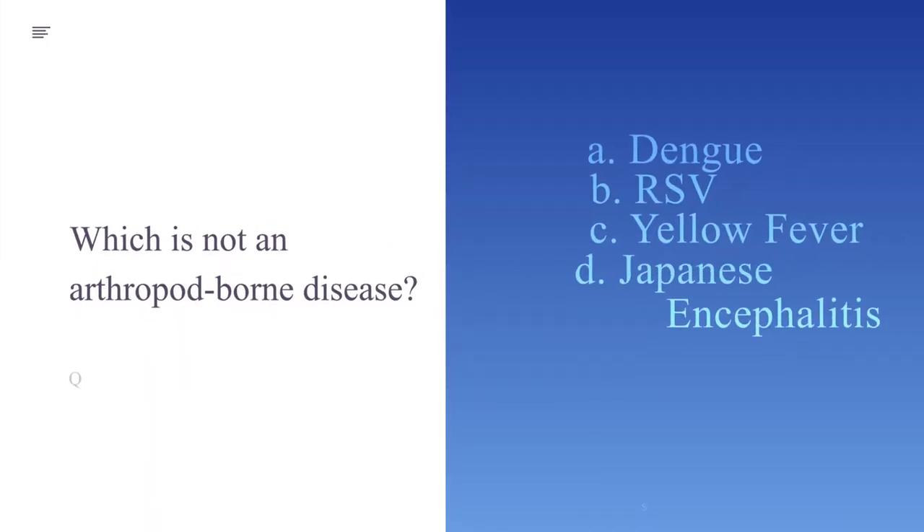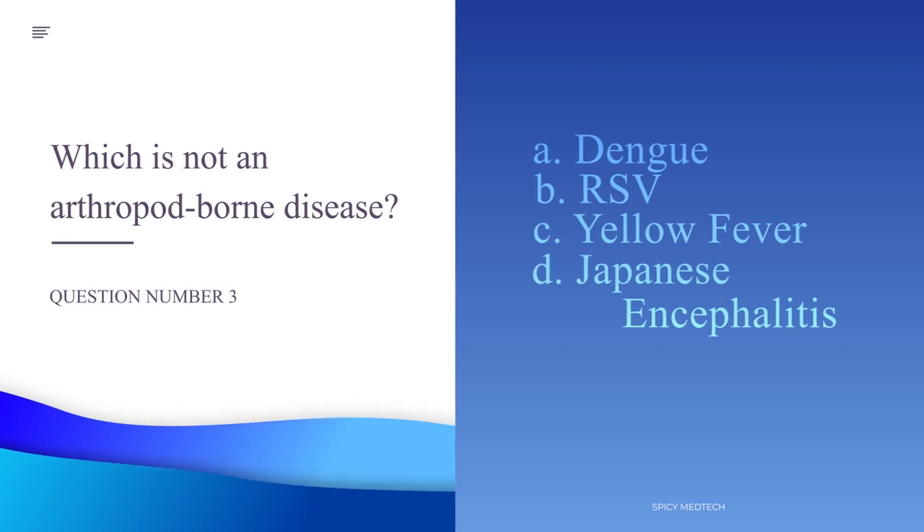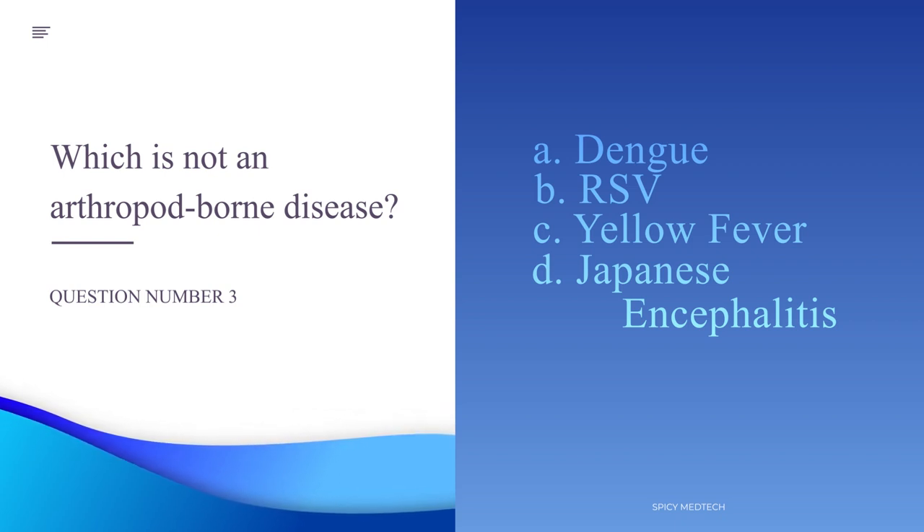Number 3. Which is not an arthropod-borne disease? A. Dengue, B. RSV, C. Yellow Fever, or D. Japanese Encephalitis.